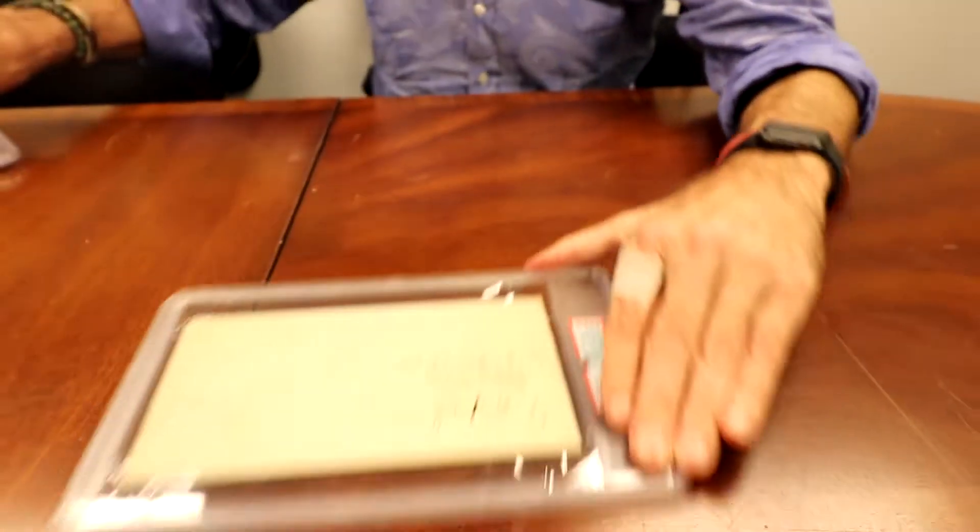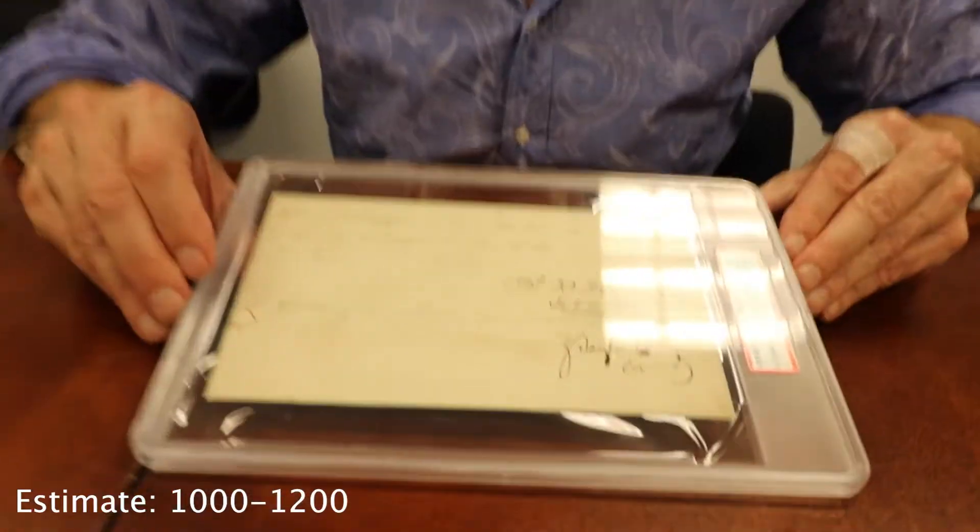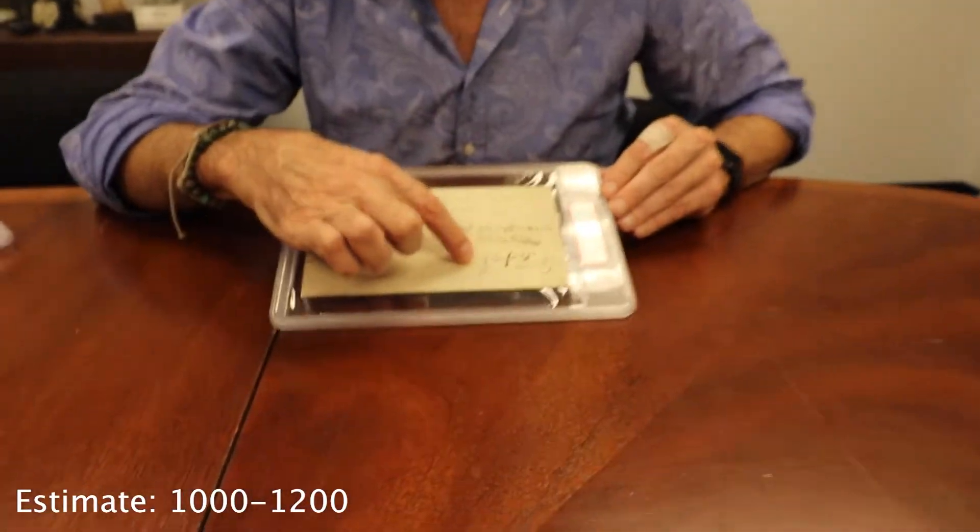Here's one with a higher grade: Zachary Taylor. Look at that beautiful signature — it just pops right out. That's a Mint 9.